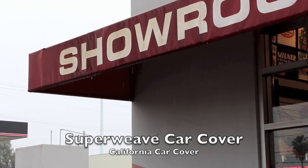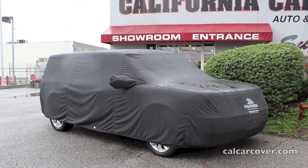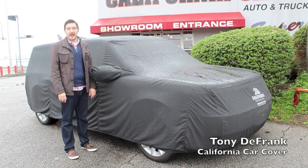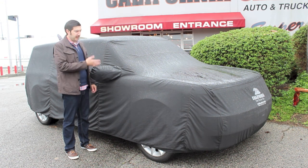We put our water-resistant Superweave car cover to the test on a rainy day in Southern California. It is an excellent fabric for protecting your vehicle from the elements such as UV rays, dust, and rain. I got my Superweave car cover on my Ford Flex here just to show you how water-resistant the fabric is. So check it out.